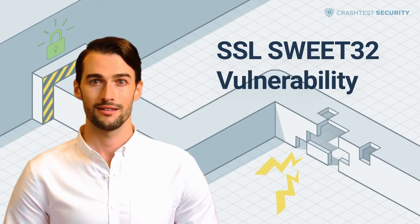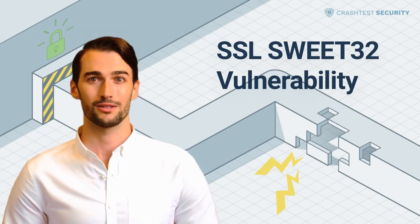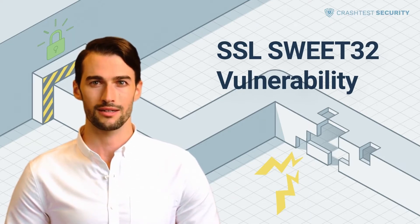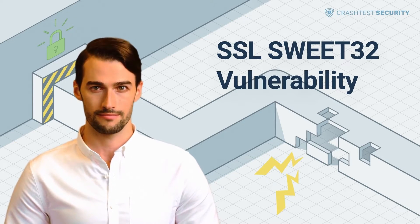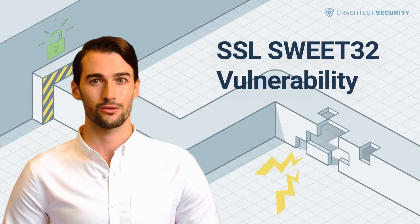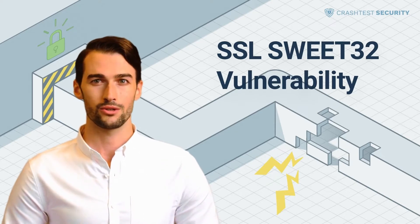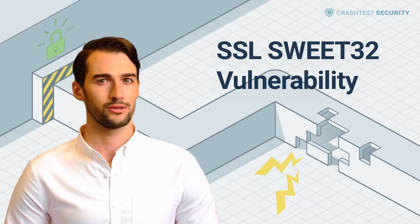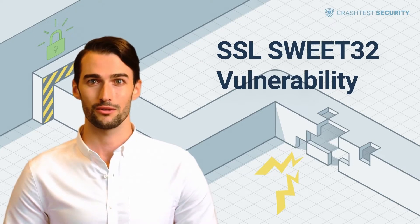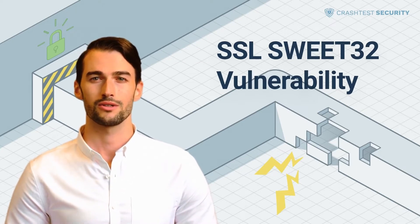The Sweet32 attack is a cybersecurity vulnerability that exploits block cipher collisions. Attackers can use 64-bit block ciphers to compromise HTTPS connections. While block cipher algorithms like TripleDES and Blowfish have been widely used as a mode of encryption for popular security protocols, the probability of Sweet32 vulnerability is rather low because it entails ensuring several other conditions to execute a successful attack.